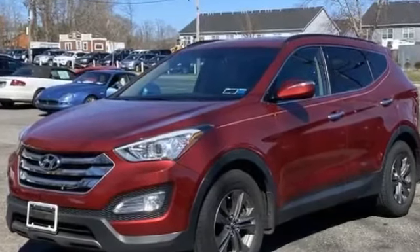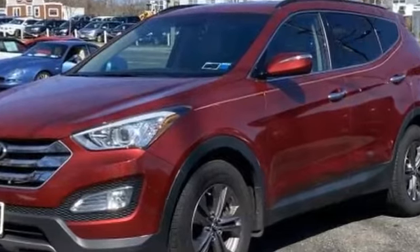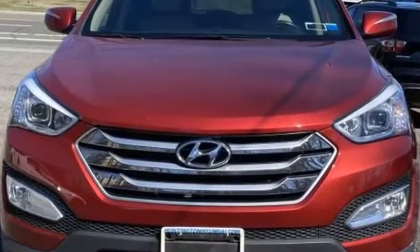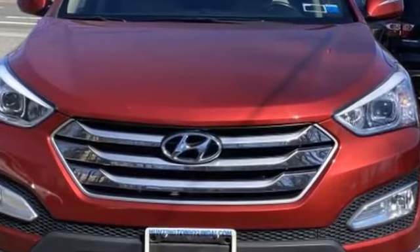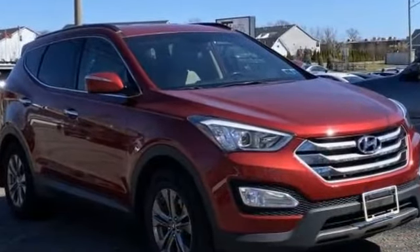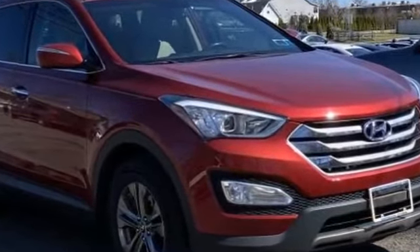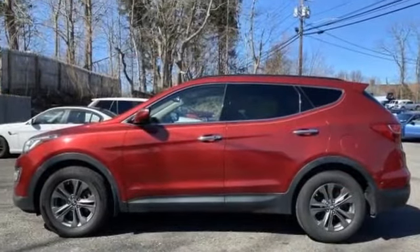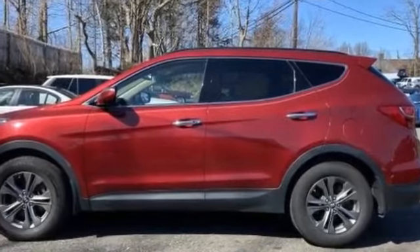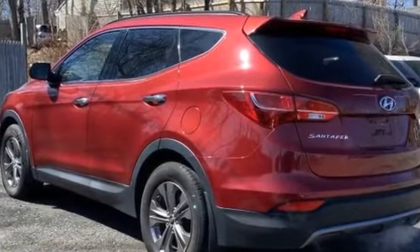2015 Hyundai Santa Fe Sport with less than 49,000 miles on the odometer. This SUV offers space as well as power and performance. Extra features include a backup camera, satellite radio, heated side view mirrors, wood grain trim, tinted windows, pass-through rear seat, Bluetooth, brake assist, rear spoiler, and keyless entry.